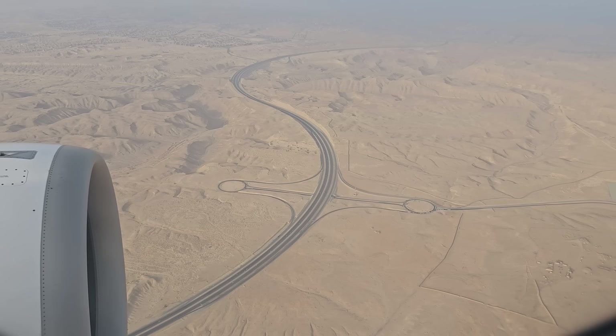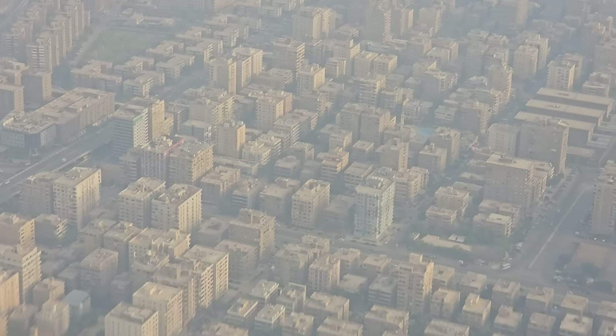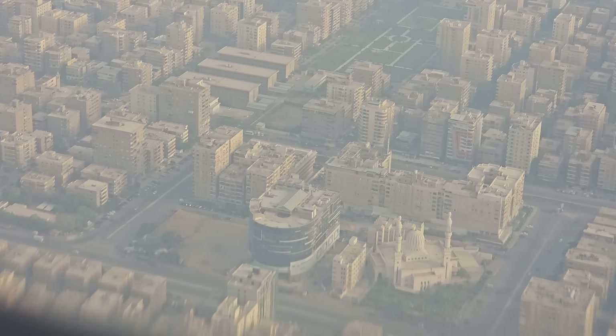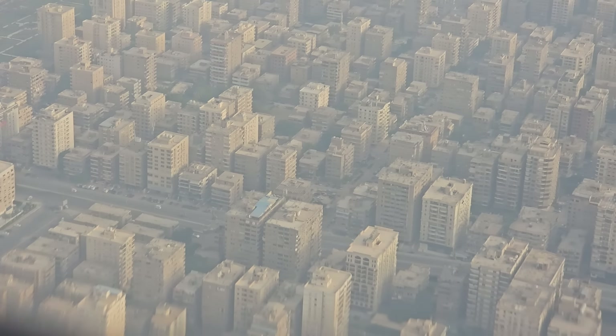Soon though the desert sands below us were replaced by the endless apartment buildings and smog that help make Cairo Africa's largest city. Despite the dirt and chaos it's a fascinating city though, and I love coming here because there's always so much going on and so much to see.